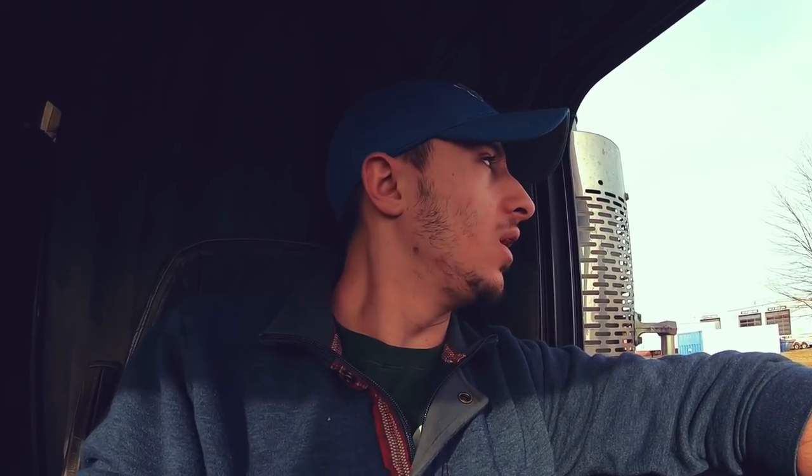We're back — we just pulled into Blue Beacon. As you can see on that time lapse, I missed the turn so I had to go down and turn around, but we're here now. These guys are always busy. I'll probably just make a time lapse of them washing the truck if they're cool with it — I'll ask them. After that, I'll explain to you guys the pricing and anything else you'd want to know.